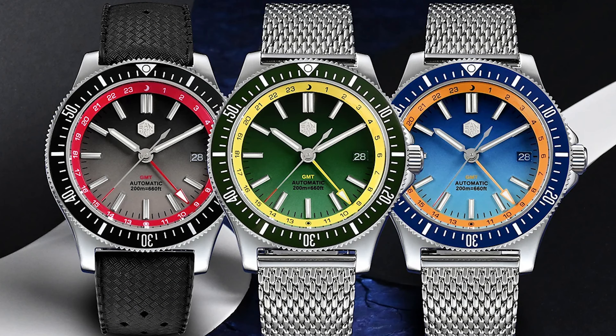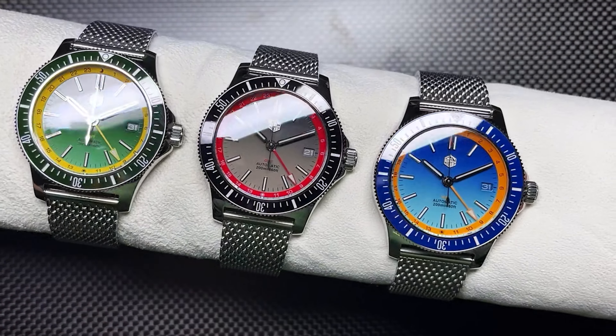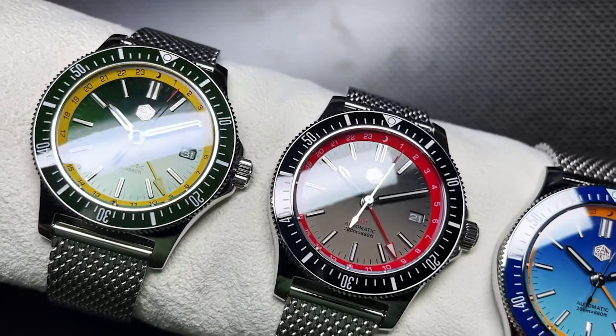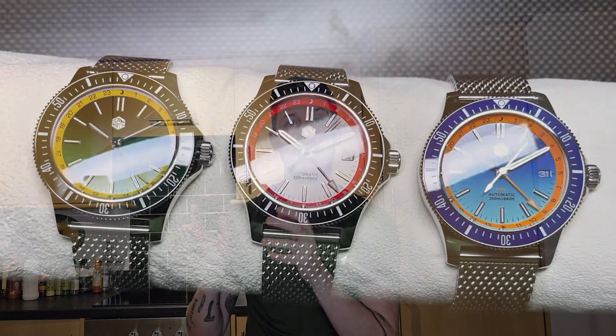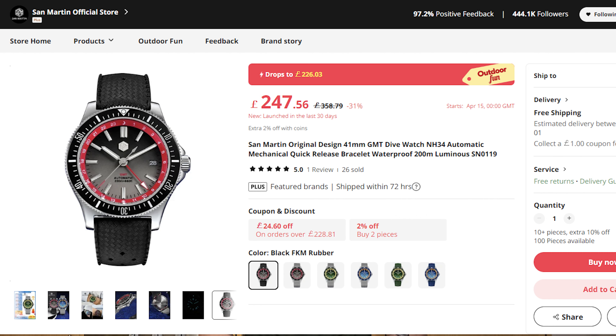For someone who wants a little bit more of a premium watch, this is a fantastic prospect. It comes in with 200 metres of water resistance and you have the option of a Milanese band, which I think really adds to the aesthetic. We are always praising how well lumed these pieces are — you should definitely experience it for yourself. San Martin is one of the best Chinese brands out there and possibly one of the best value watches on the market right now. This one's available on the San Martin official store.